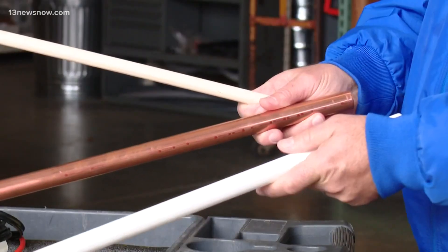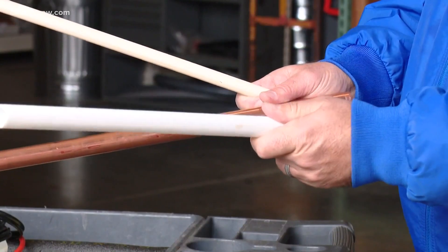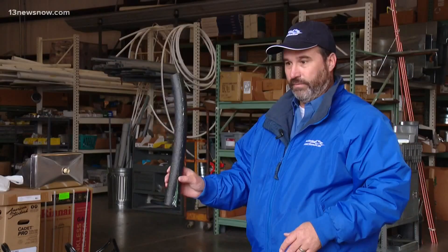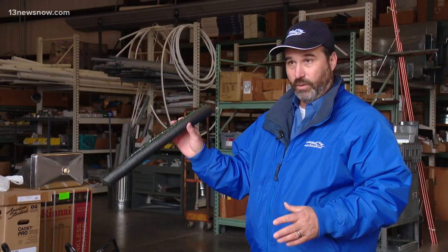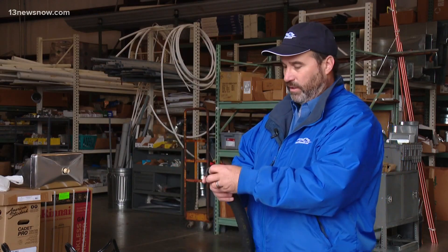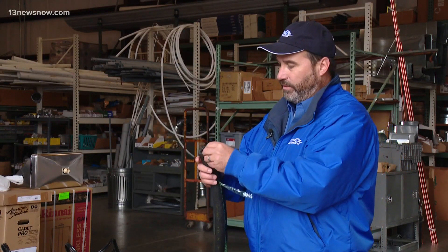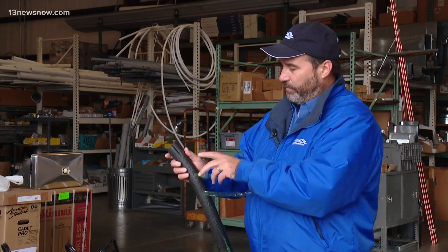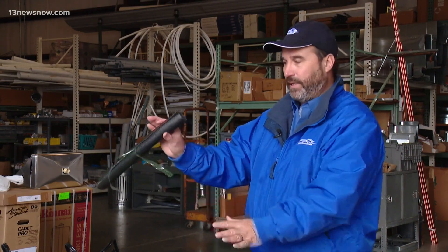Vogt showed 13 News Now other ways to protect household pipes from freezing. One step is to use insulation covers for pipes both inside and outside your home. This is something that somebody can pick up at any hardware store and put on a pipe that's susceptible. It just tapes right on — you don't need any special materials. You take the tape off the inside and stick it around the pipe.